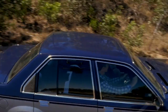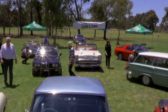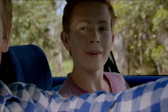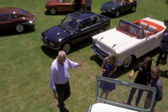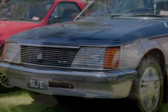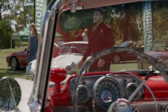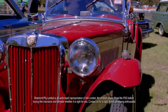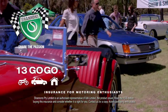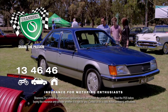Every weekend around Australia, motoring enthusiasts get together to share their passion for cars and bikes — a passion that brings all sorts of people together, with all sorts of cars and bikes, from the classics of today to the classics of tomorrow. At Shannon's, we understand enthusiasts, so when it comes to insurance, it's got to be Shannon's — insurance for motoring enthusiasts. Call 13 46 46 for a quote.